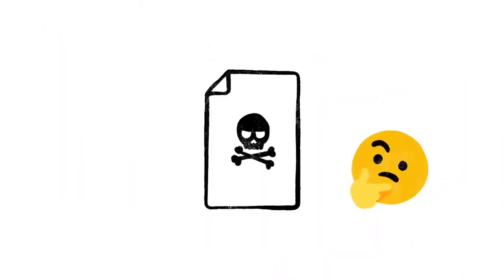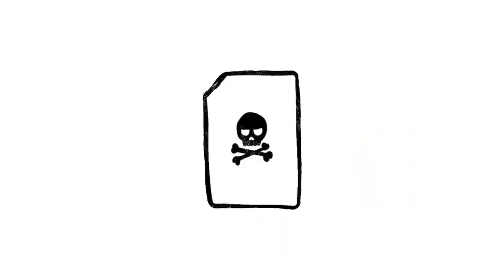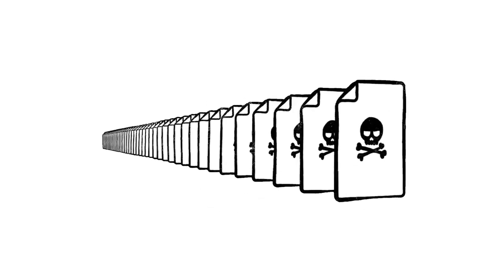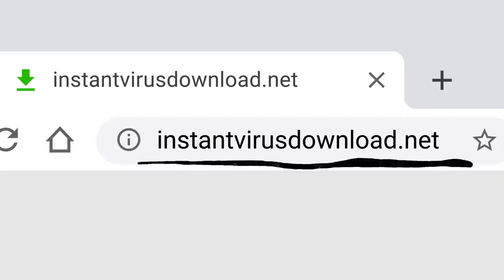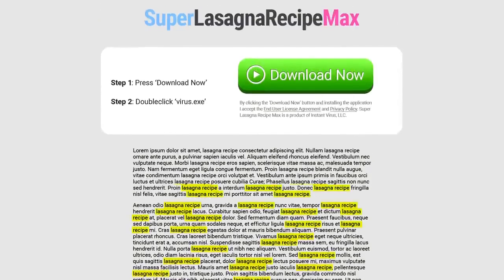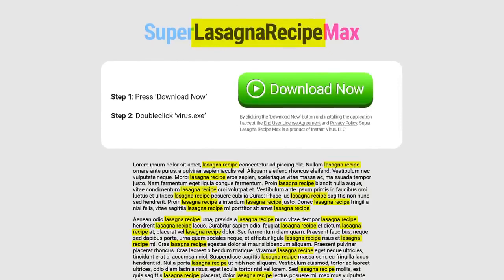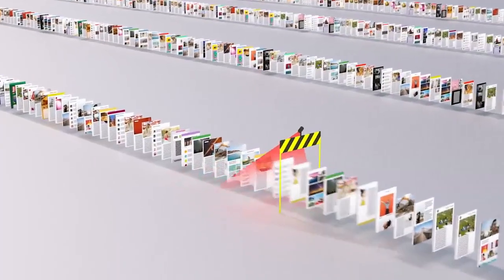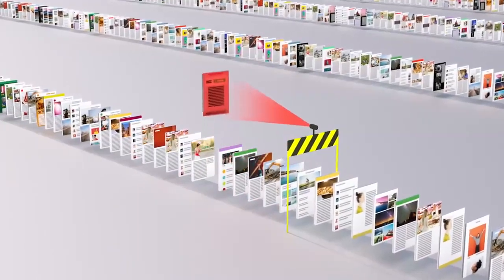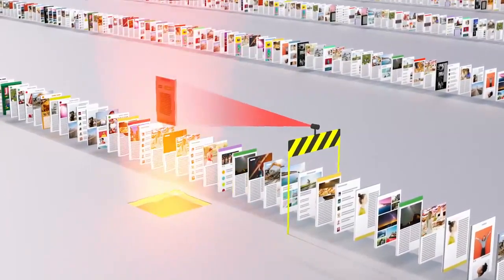Of course, not every site on the web is trying to be helpful. Just like with robocalls on your phone or spam in your email, there are a lot of sites that only exist to scam. And every day, scammers upload millions more of them. So just because instantvirusdownload.net lists the words lasagna recipe 400 times, that doesn't mean it's going to help you make dinner. We spend a lot of time trying to stay one step ahead of tricks like these, making sure our algorithms can recognize scam sites and flag them before they make it to your search results page.